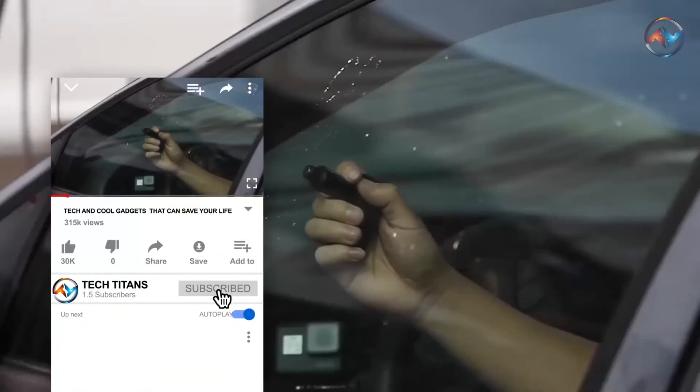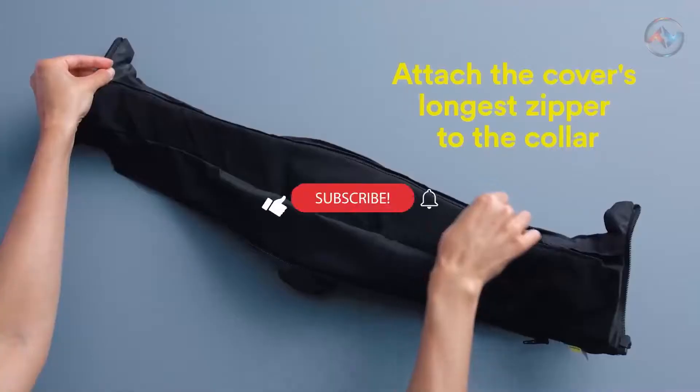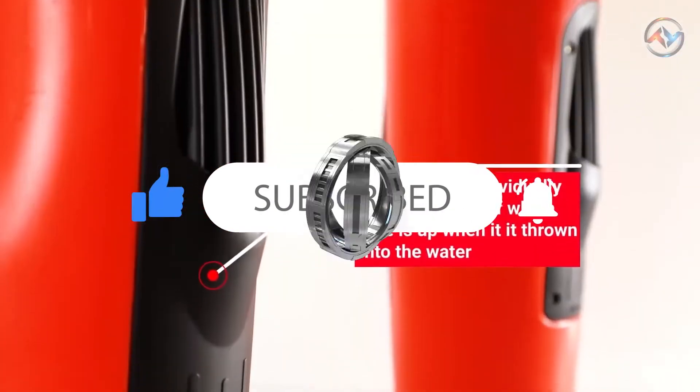Before we begin, please do not forget to subscribe to our channel for more of our mind-blowing content. Ensure that you like and share this video, and don't forget to turn on the notification bell for timely updates of our weekly uploads.